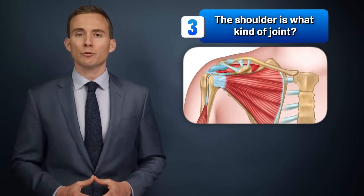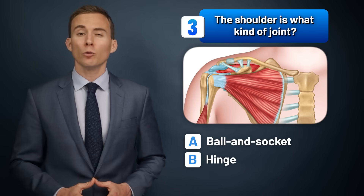The shoulder is what kind of joint? A ball and socket, a hinge, or a pivot?